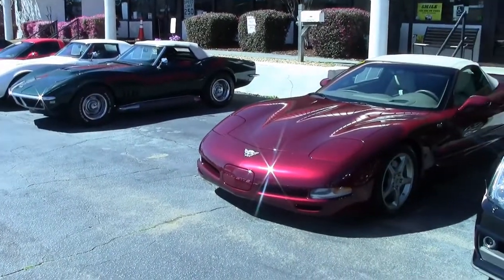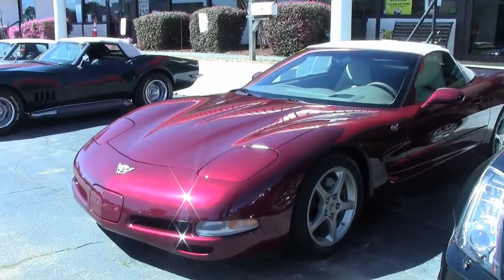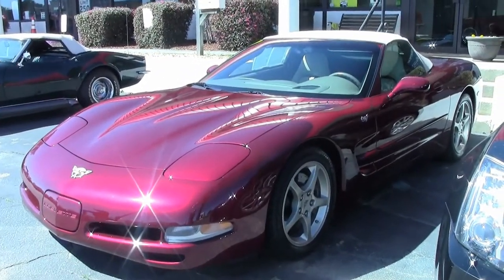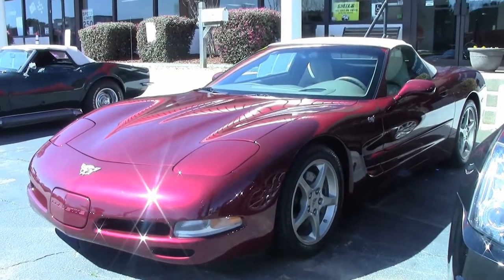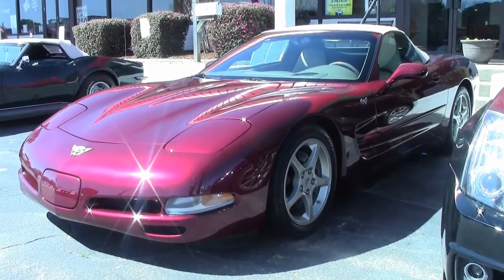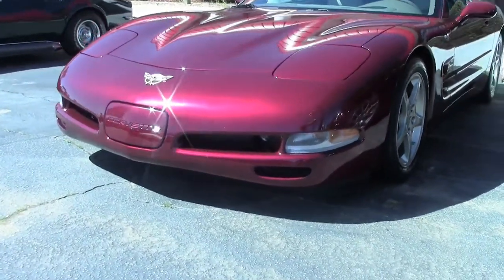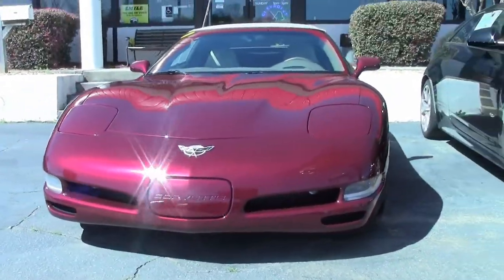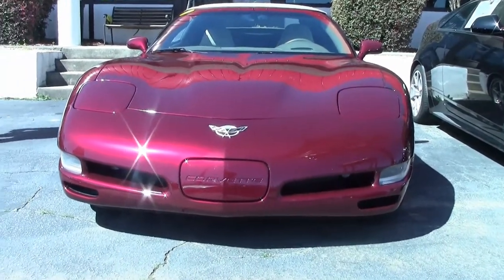2003 saw several features that were previously optional included in option packages that were standard on the 03 coupes and convertibles. The list included fog lamps, sport seats, power passenger seat, dual zone air conditioning, and for the coupe only, the parcel net and luggage shade. This 2003 50th Anniversary Corvette has only 11,000 miles on her.